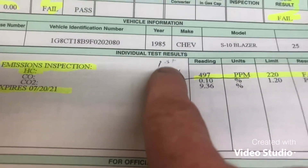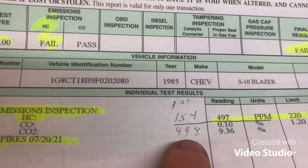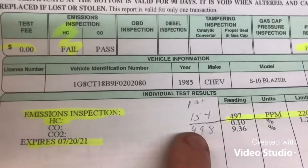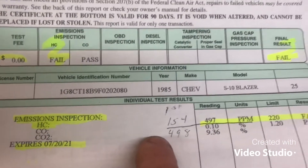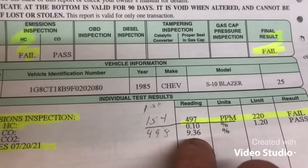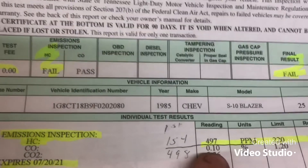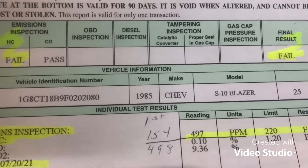I may have lost y'all when I was talking about adjusting the stuff because I was getting frustrated. Let's take another look. First pass: hydrocarbons were at 154 and carbon monoxide was at 498. This was with the idle adjuster screws at three-quarters of a turn. So I pulled off to the parking lot and adjusted them down another eighth of a turn and drove back through. Then — and I don't understand this — the carbon monoxide went to almost nothing, but the hydrocarbons jumped. Look how much they jumped just from that little eighth of a turn.